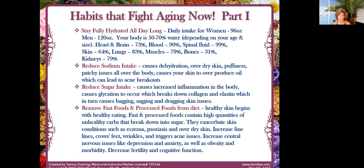Reduce your sodium intake — it causes dehydration, over-dry skin, and puffiness. A lot of people say their eyes are so puffy; take a look at your salt intake. Sugar intake is another big one: sugar is going to increase inflammation in the body, it breaks down collagen and elastin, and it turns everything into bagging, sagging, and dragging skin problems. I know because I love it and I can tell when I've gone into one of those moods.